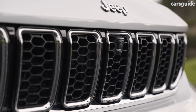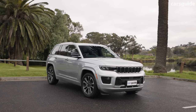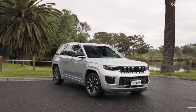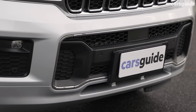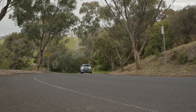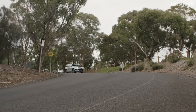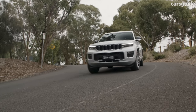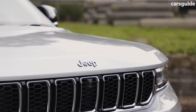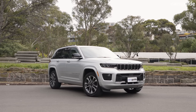The 2023 Jeep Grand Cherokee does not have an ANCAP rating, but it was awarded a maximum five-star rating from Euro NCAP last year. The tested model was a left-hand drive plug-in hybrid version, so it remains to be seen how much this carries over to Aussie-spec cars. Key safety highlights include autonomous emergency braking with pedestrian and cyclist detection, driver attention alert, traffic sign recognition, adaptive cruise control, and rear cross traffic alert — all standard across the board. Limited grades and higher also score a surround-view monitor and automatic high beams. A full safety breakdown can be found at carsguide.com.au.